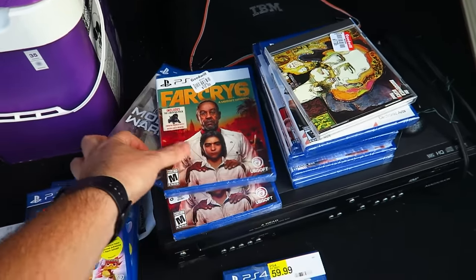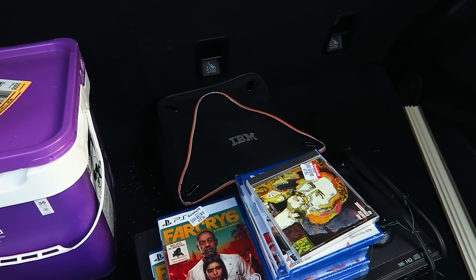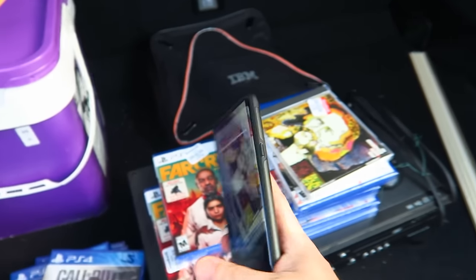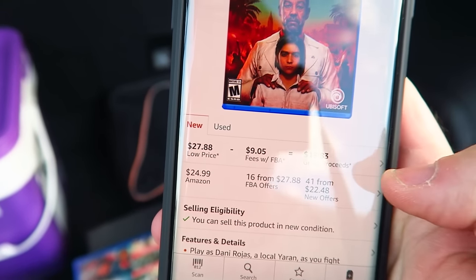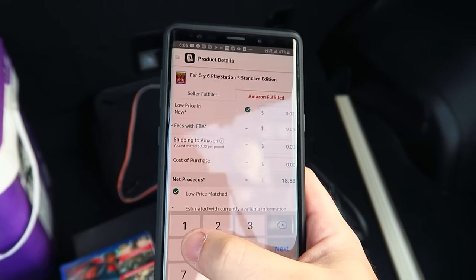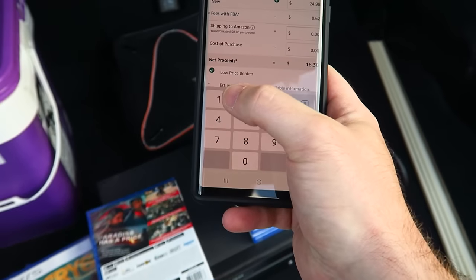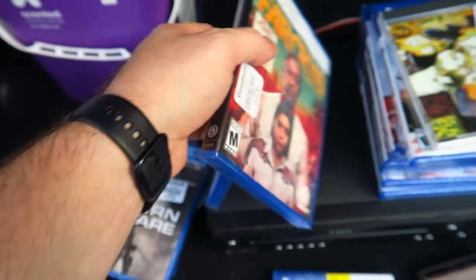I forgot to look up Far Cry 6 — let's look it up together so you can see exactly how I do it. I'll open up my Amazon Seller app and pull up the barcode scanner. So there it is — I can sell it for $24.99. It cost me about $12.50 with tax, so I'm going to make just under $4. At least I'm not losing money — I'll take it.